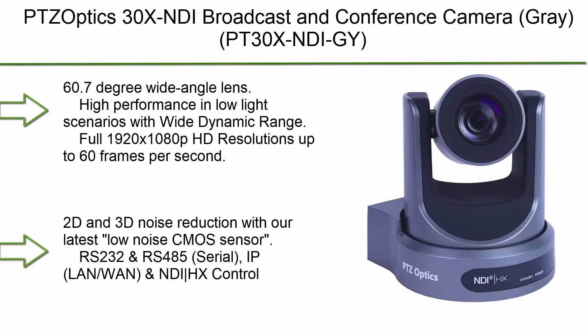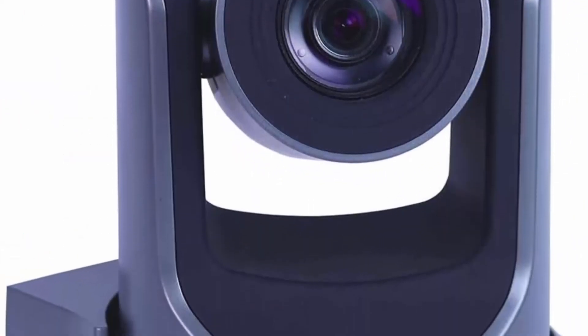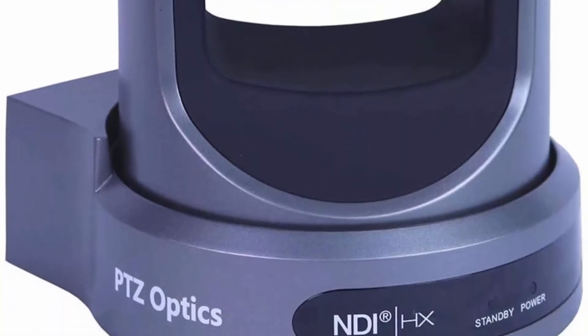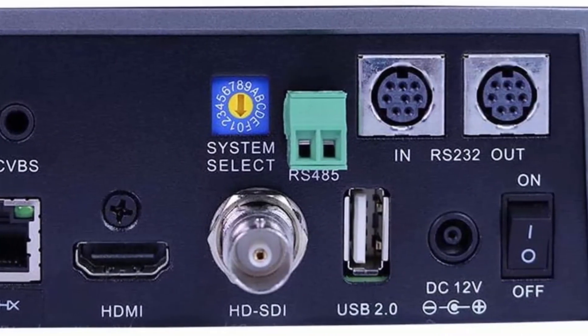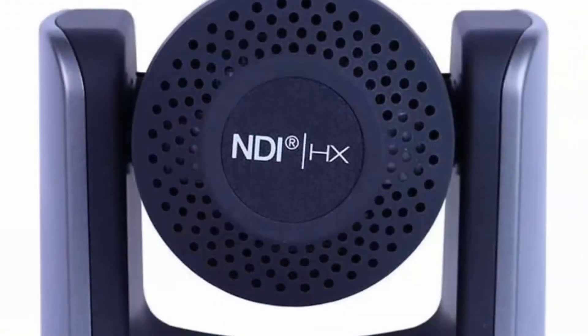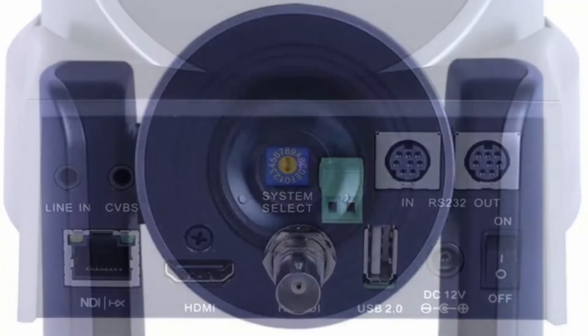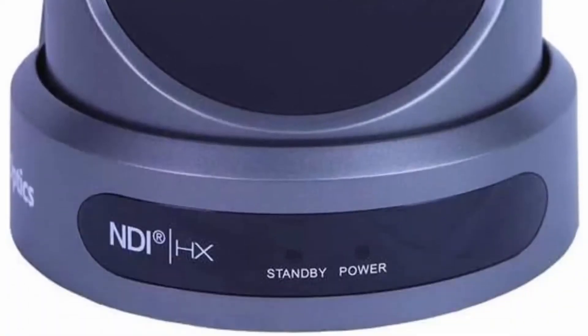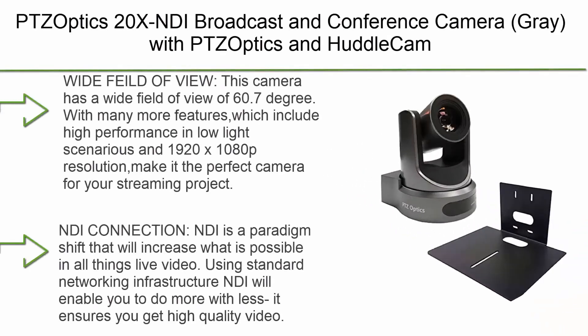Number 4: PSOptics 30x NDI broadcast and conference camera, gray. Features a 60.7 degree wide angle lens, high performance in low light scenarios with wide dynamic range, full 1920x1080p HD resolution up to 60fps, and 2D/3D noise reduction with the latest low noise CMOS sensor. Control via RS-232, RS-485, serial IP, LAN, WAN, and NDI HX.